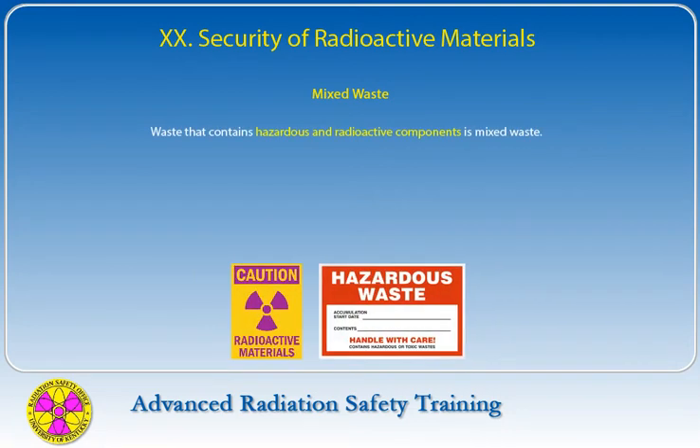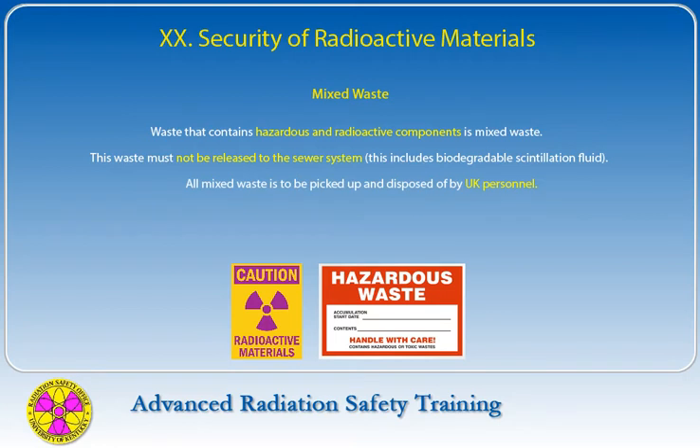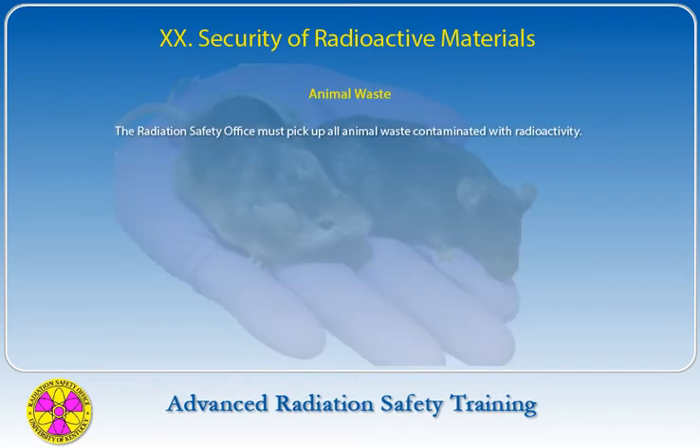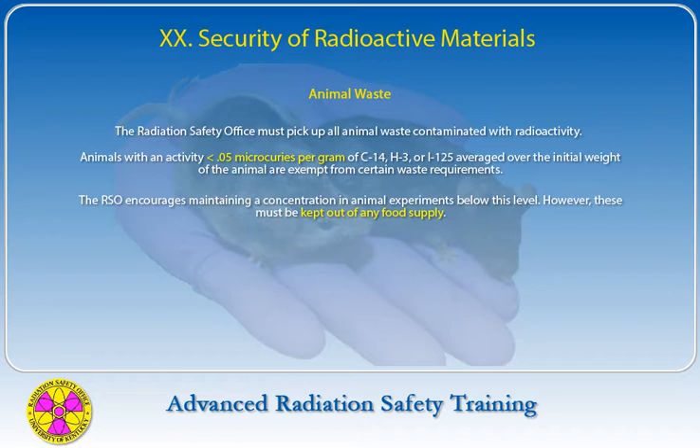Waste that contains both hazardous and radioactive components is mixed waste, which must not be released to the sewer system — this includes biodegradable scintillation fluid. All mixed waste is to be picked up and disposed of by UK personnel. The total mixed and hazardous waste in a laboratory cannot exceed 55 gallons. The Radiation Safety Office must pick up all animal waste contaminated with radioactivity. Animals with an activity of less than or equal to 0.05 microcuries per gram of C-14, tritium, or I-125, averaged over the initial weight, are exempt from certain waste requirements.